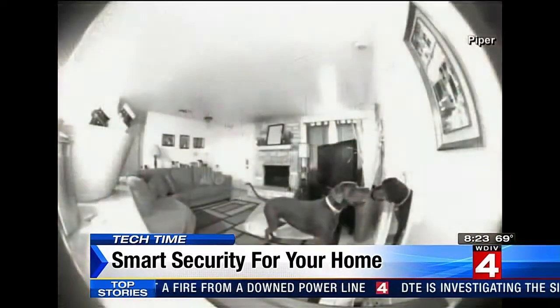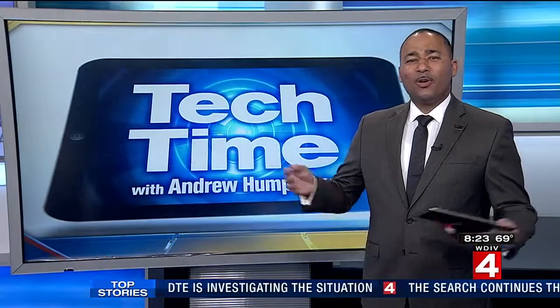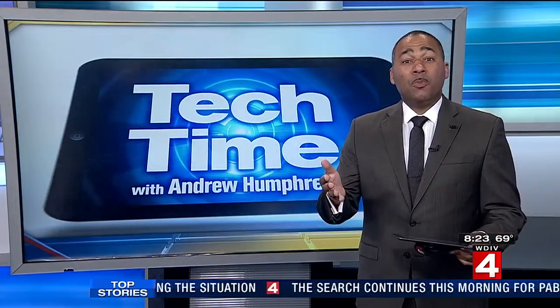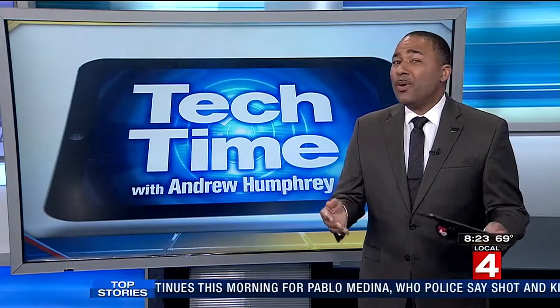Keeping an eye on your home when your guard dogs are slacking off. The iSmartAlarm, the Ring doorbell, and BEYOND light bulbs will cost you around $200 for starter kits.